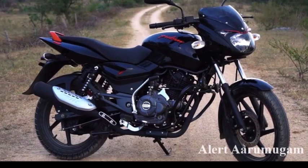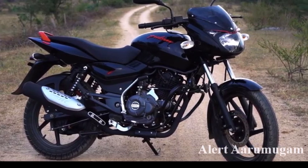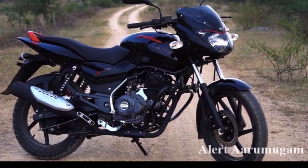The Pulsar 150 has a Neon version. The showroom price is 56.50.